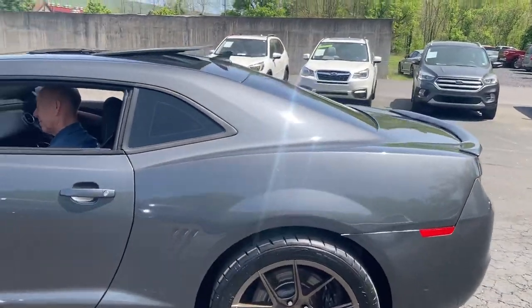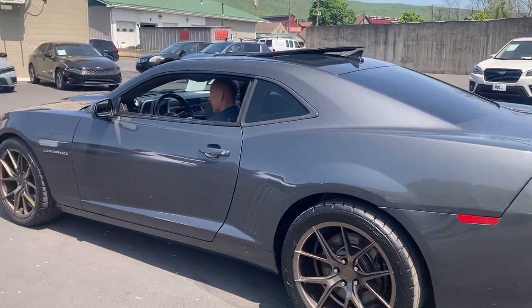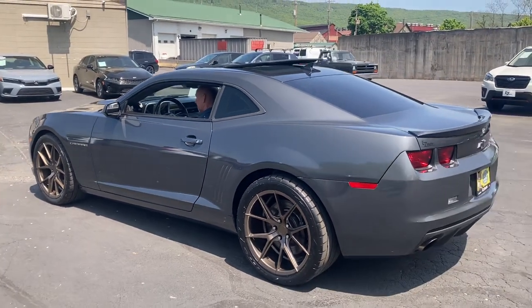This one's getting a lot of attention today. Stop in for a test drive — we have financing and warranty options available. Come see us and check this bad boy out.